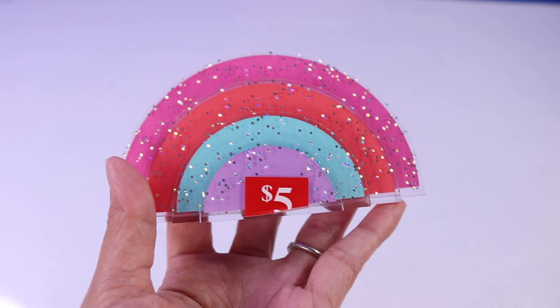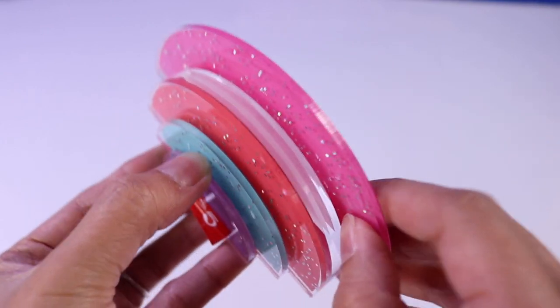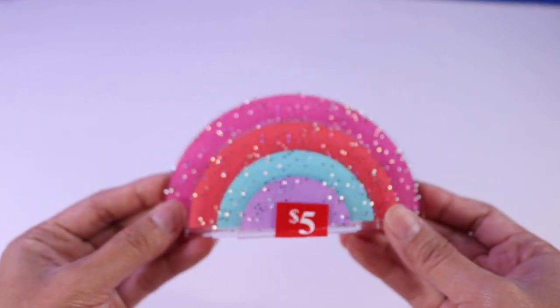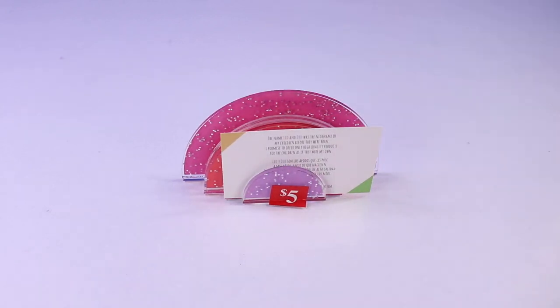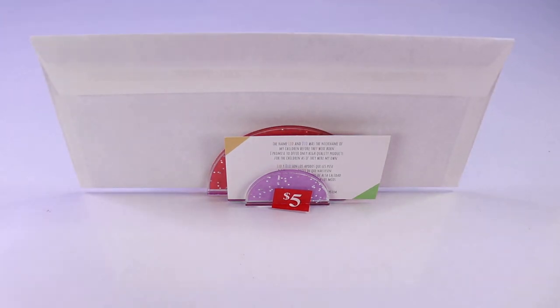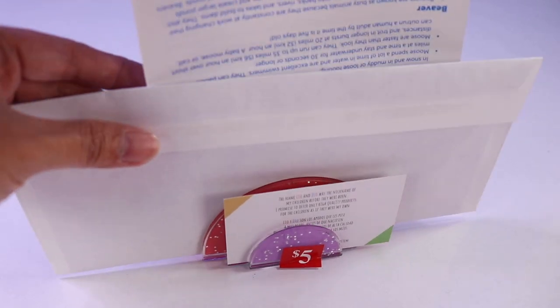Oh, and check this one out. This one is $5, as you can see by the tag over there. And this one, I think it's like a paper holder. Let's try it out and see what it really does. So you can use it as a card holder, you can use it as a mail holder, or a paper holder in that regard.